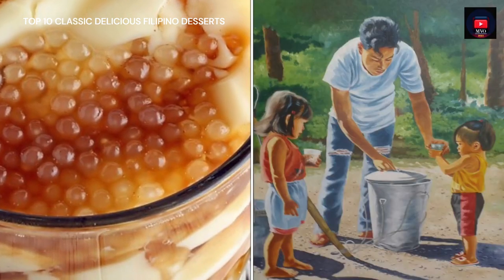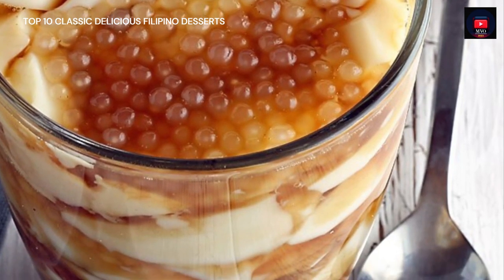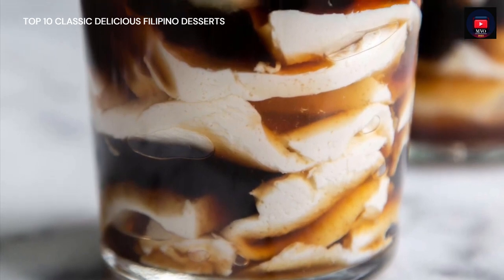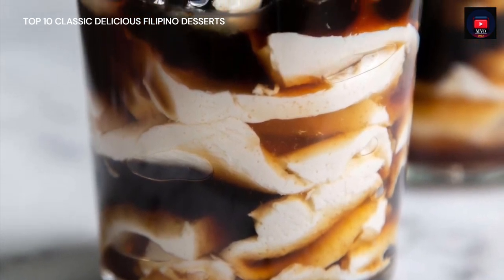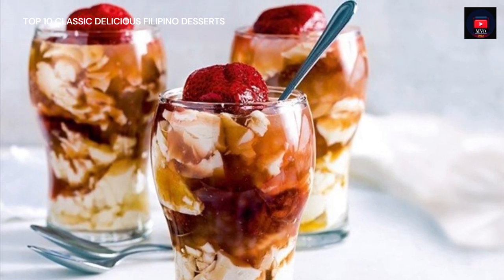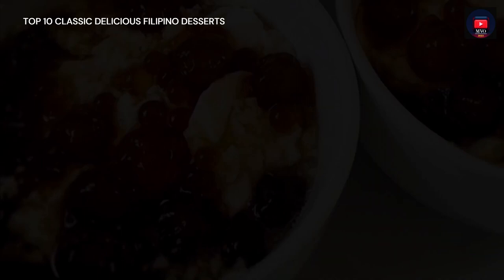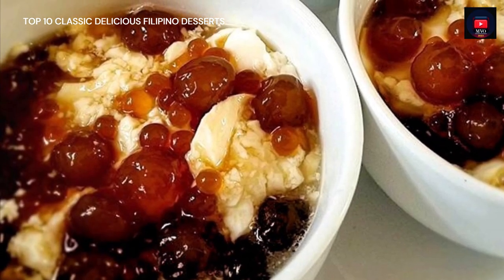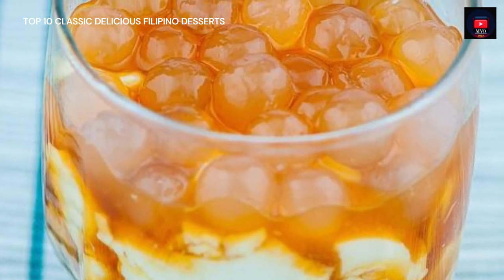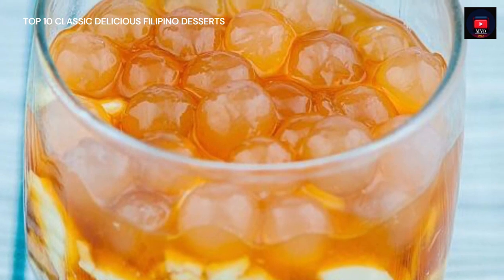The brown sugar is caramelized and mixed with water to create a viscous amber-colored syrup called arnibal. Flavors like vanilla are sometimes added. Arnibal tapioca pearls purchased from the local market are boiled to a gummy consistency until they are translucent white. The Tahoe vendor is a common sight in Philippine streets, carrying two large aluminum buckets hanging from each end of a carrying pole — the larger bucket holds the tofu base, the smaller holds the arnibal and tapioca pearls.